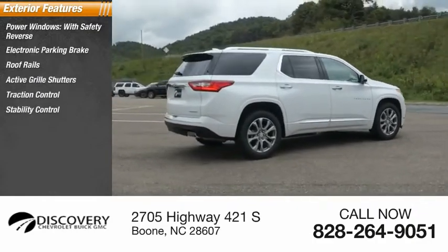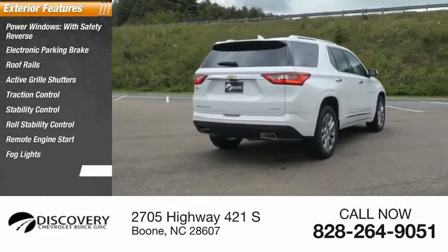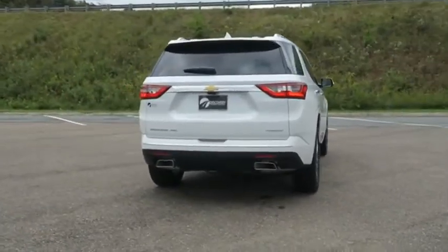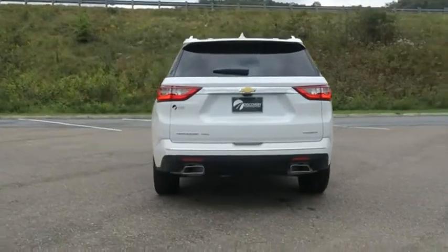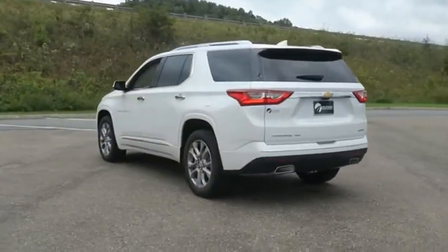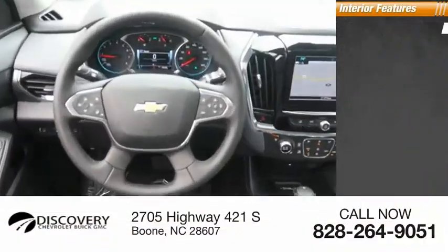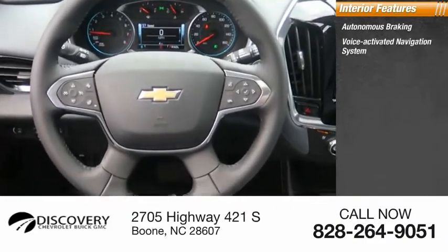Stability control, roll stability control, remote engine start, fog lights, power brakes. Inside you'll find autonomous braking and voice-activated navigation system.